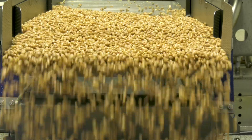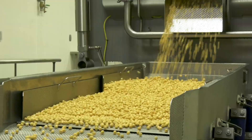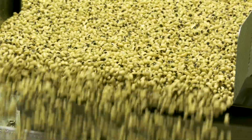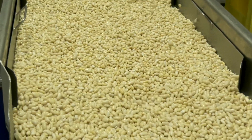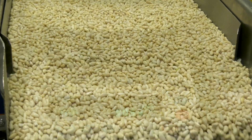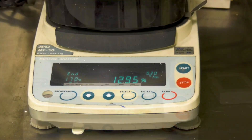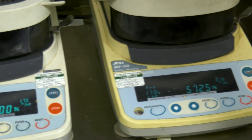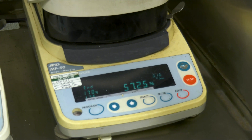Whether it's navy, pinto, kidney, garbanzo, lima, baby reds, black beans, black-eyed peas, or Great Northern, Lyco has the ideal solution for continuous hydrating from a dry state of 9 to 13 percent moisture to as high as 55 to 58 percent moisture and even over 60 percent for par cooking.